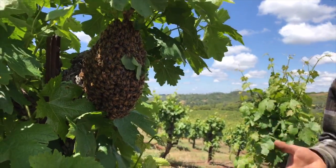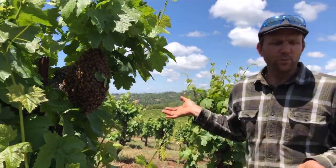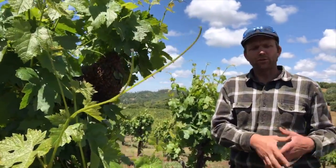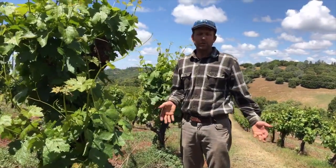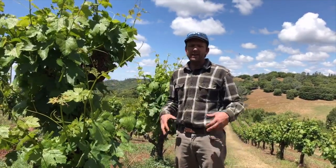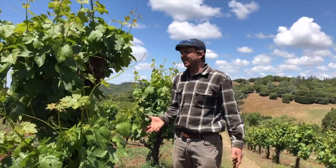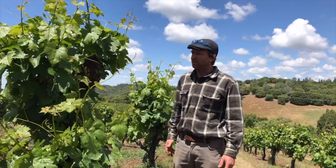A few days before those queens are to emerge from their metamorphic process, the existing queen takes about two-thirds of the bees in the hive with her and goes off to find a new home. The queens left in the hive literally fight it out — usually one emerges first and kills all the other queens, then becomes the queen of that hive. That's literally how Apis mellifera, the honey bee, reproduces itself.